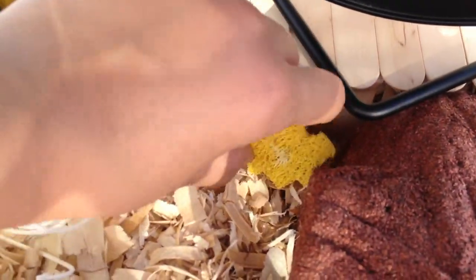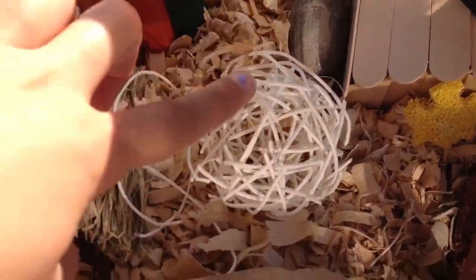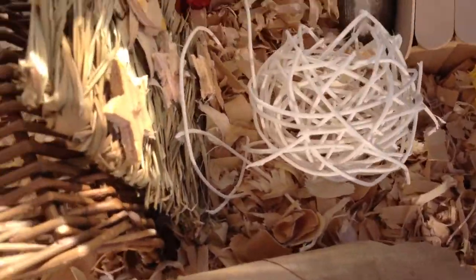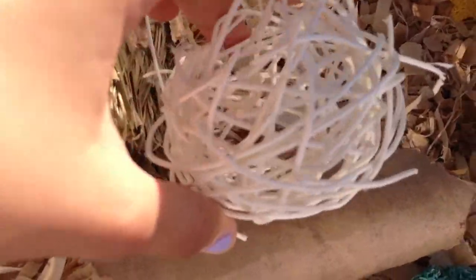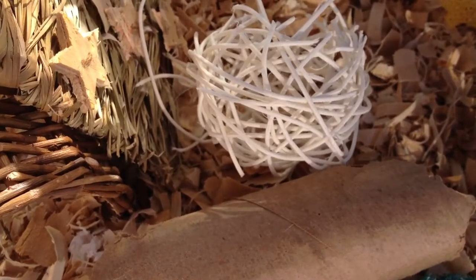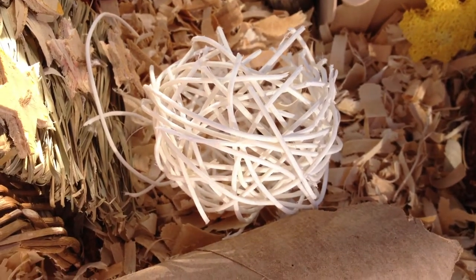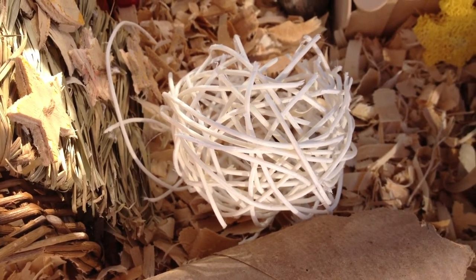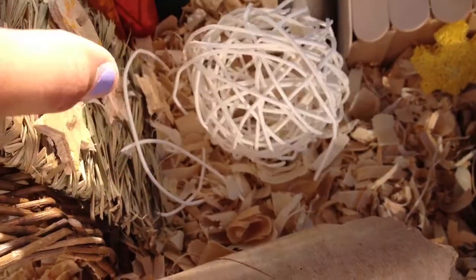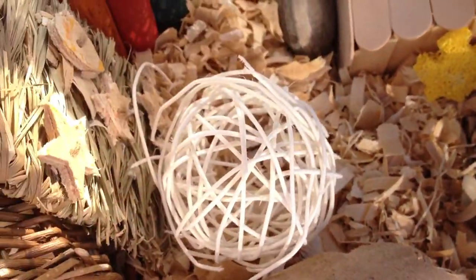Over here she has a little yellow loofah and this cat toy that I found at PetSmart. These seem to be a lot cheaper than the regular willow balls — this is I believe just stripped willow. This one was only 99 cents compared to about two and a half to three dollars for a regular one. It comes with a little plastic ball on it, so I do suggest taking that out before giving it to your hamster so they don't chew on it.